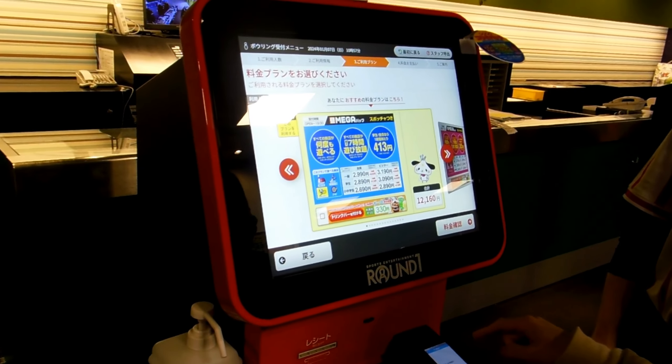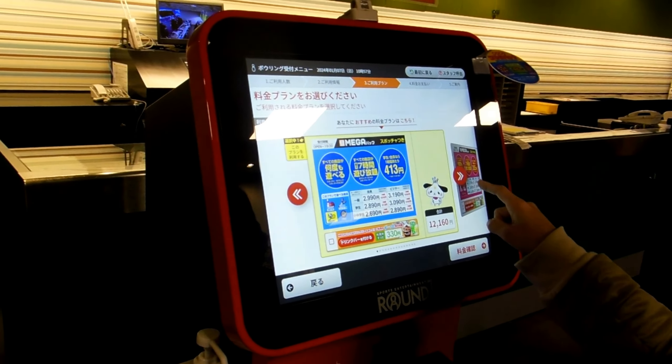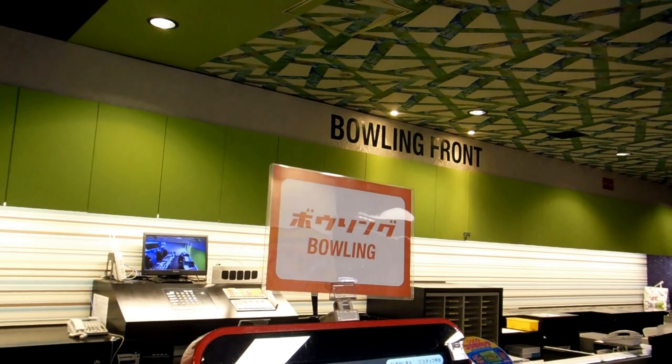Hey guys, new video for our Fun Parks and Game Centers in Japan playlist. Today we're at Round One, and I'm going to try some bowling.